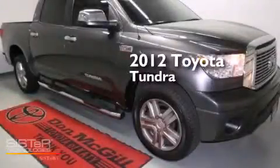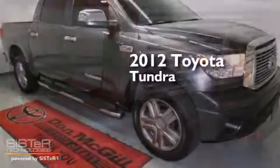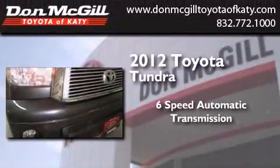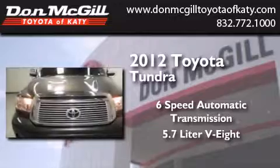This is a certified pre-owned 2012 Toyota Tundra. This truck has a 6-speed automatic transmission and a 5.7-liter V8.